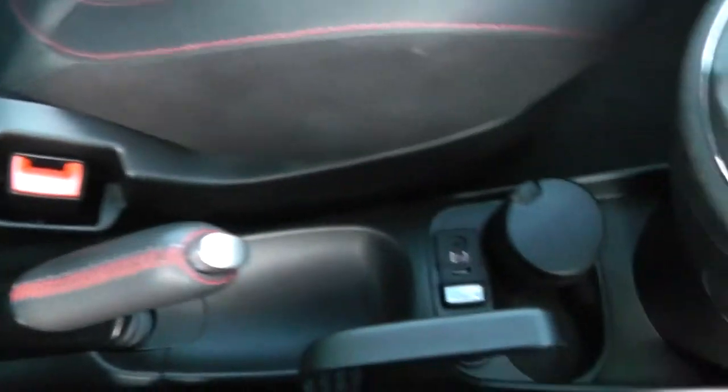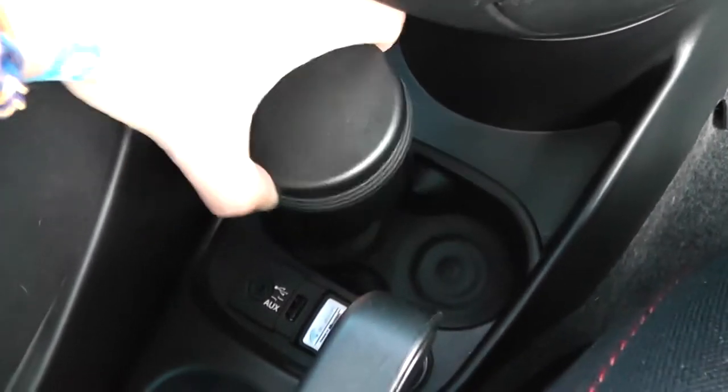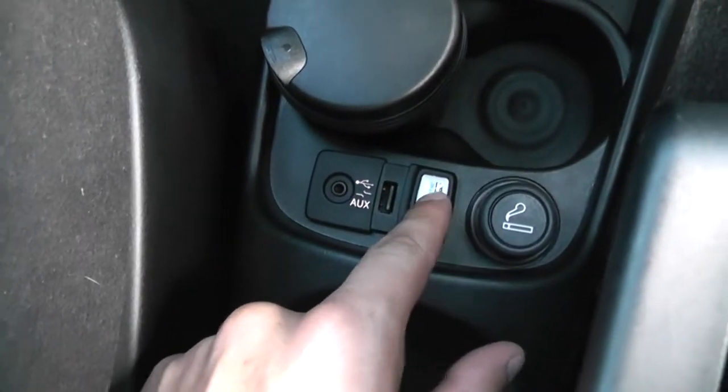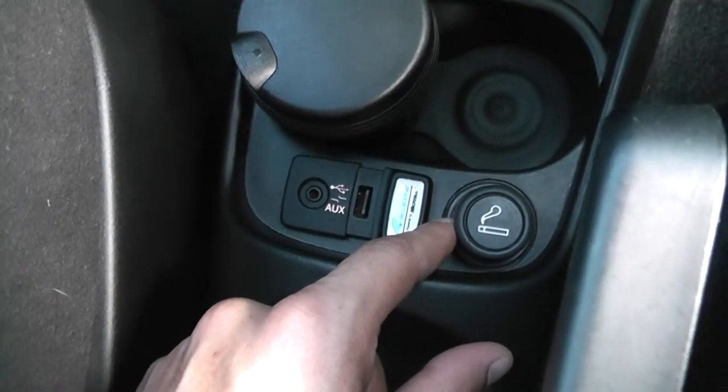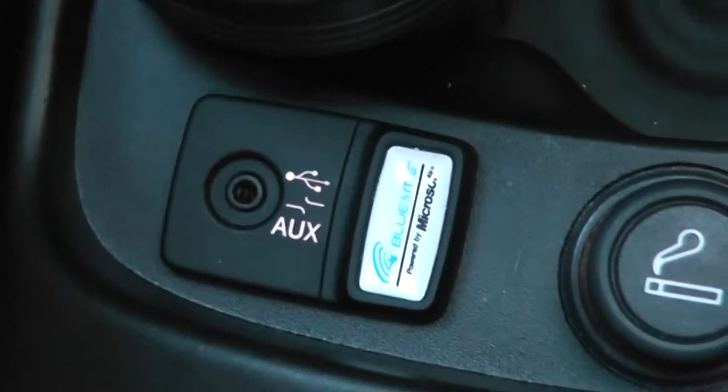Down the centre there's general storage and height adjustment for the driver's seat. Cup holders in the front with a removable ashtray. Cigarette lighter to the right, which doubles up as a 12-volt power outlet — great for charging phones, iPods, or sat-nav navigation systems. And to the left, auxiliary input and USB for iPods, so you can play your music.